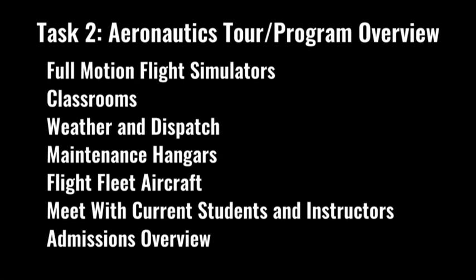Task two is the aeronautics tour and program overview. We want to make sure you get to see all the amazing opportunities available at FVTC Aviation. During your visit, you'll be able to see our full-motion flight simulators, classrooms, weather and dispatch, maintenance hangars, the flight fleet aircraft, and meet with current students and instructors. After your tour, we will go through the admissions process with you. Follow the steps in your admissions guide to get your tour scheduled.